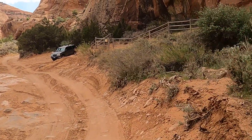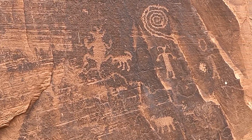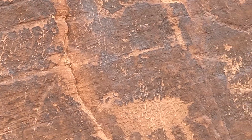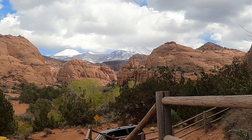Oh, these must be the petroglyphs! Wow, so cool. This is so fantastic.